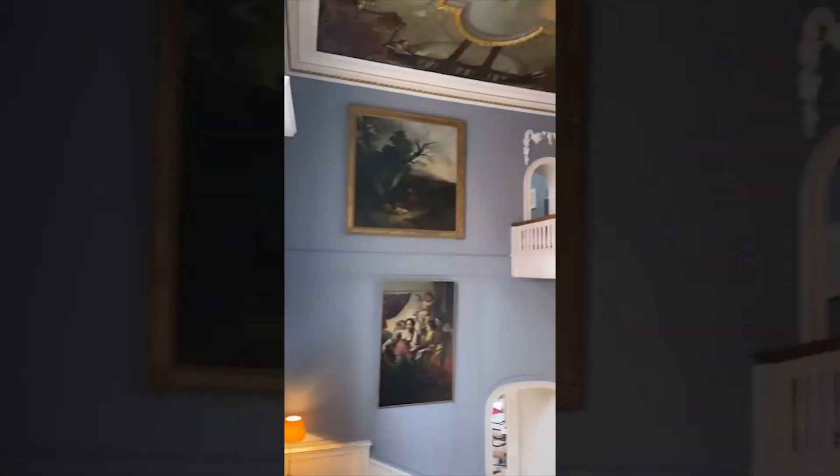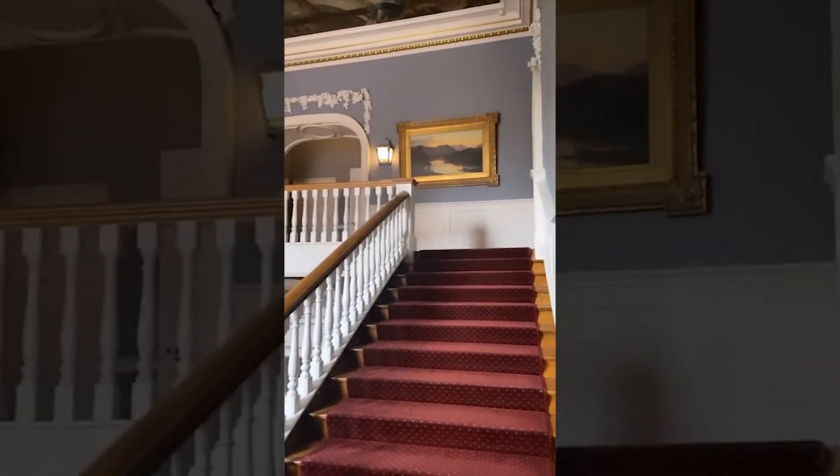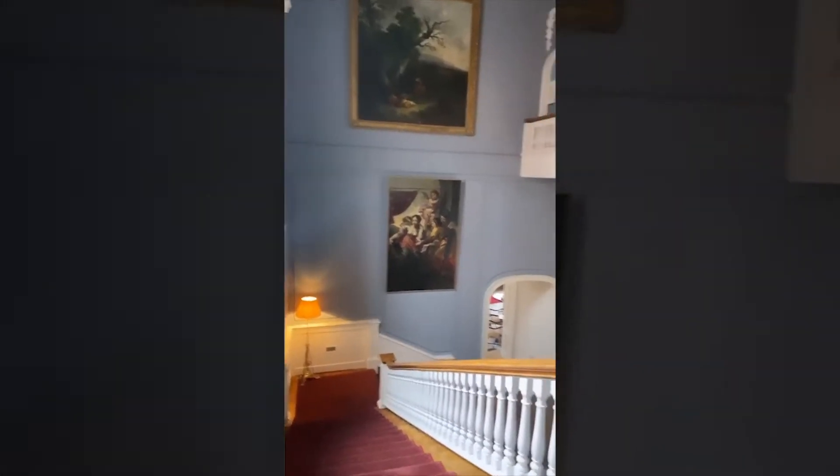And back to the main staircase, which is beautiful, well lit — look at that ceiling. Lots of options.